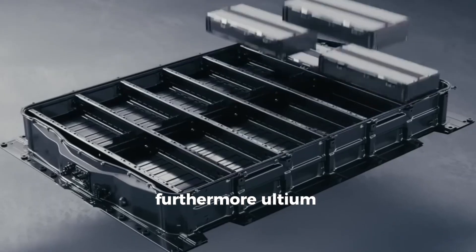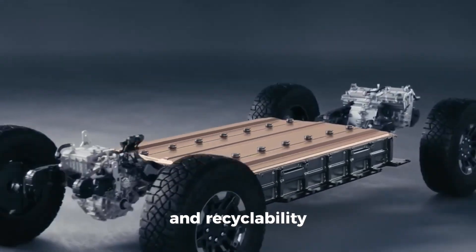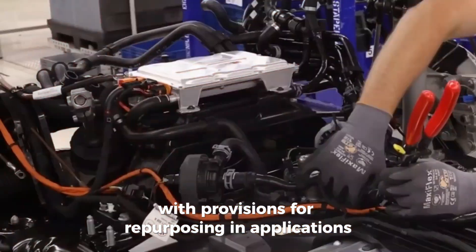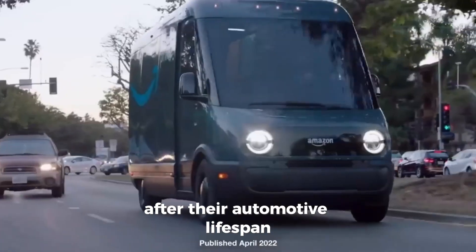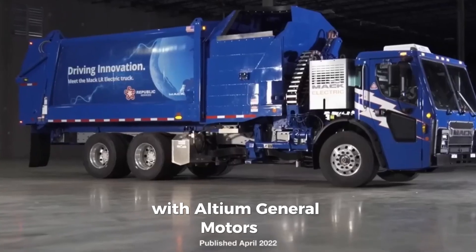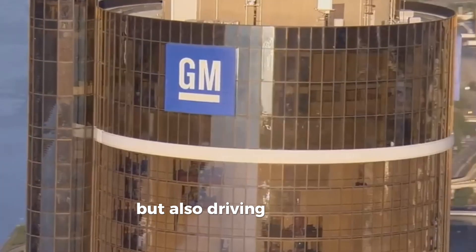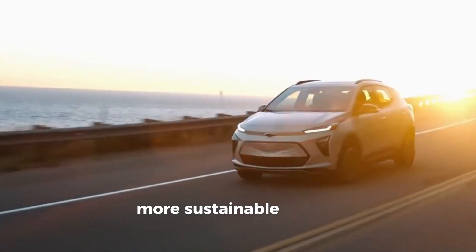Furthermore, Altium batteries are designed for longevity and recyclability, with provisions for repurposing in applications such as home energy storage after their automotive lifespan. With Altium, General Motors is not only revolutionizing electric mobility, but also driving positive change towards a greener, more sustainable future.